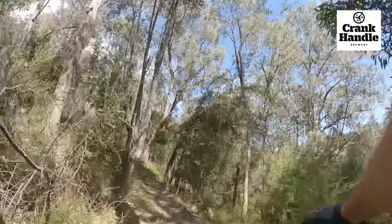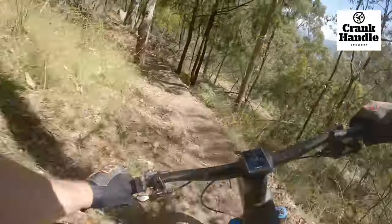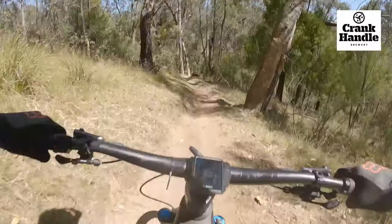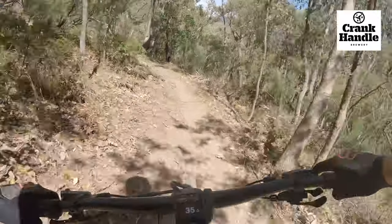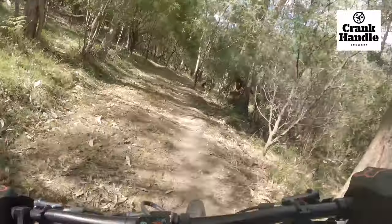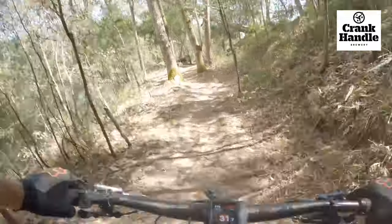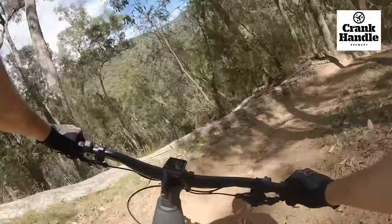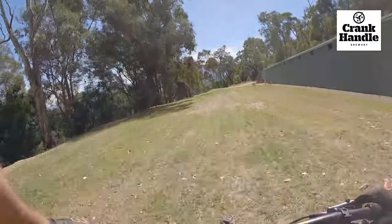On the chute. Take a seat — road crossing coming up, take care. Falling down tree hop. Catch that ledge. Make the corner. Last couple of turns. Yes! Honeysuckle Gully, brought to you by Crankhandle Brewery.